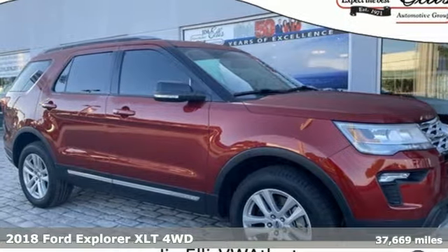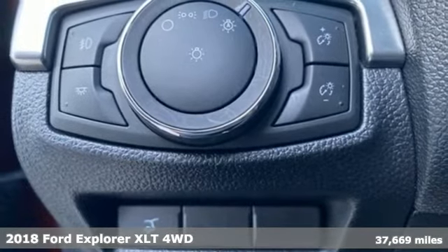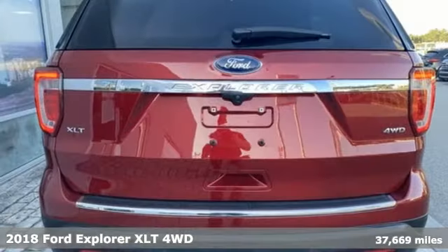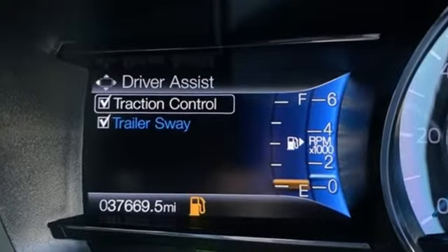Here's a 2018 Ford Explorer, aptly named, handsomely appointed. When people talk about the beautiful scenery, they'll be talking about this Explorer too. And with features like these, every drive is a pleasure.